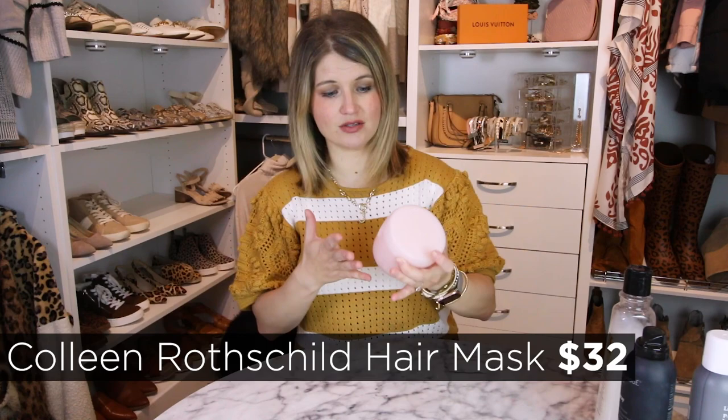First, I wanted to run through some of the products I use just to keep up the health of my hair. This is one of my favorite hair products of all time — this is the Colleen Rothschild Hair Mask. I use this as a conditioner. I only wash my hair a couple of times a week and I use this every time I wash as a conditioner. You could do it once a week if you wash more frequently, but I love this. It smells amazing and it just keeps my hair super silky and smooth.